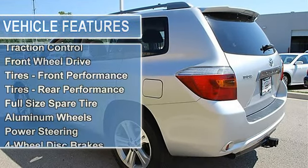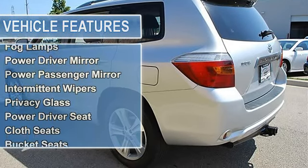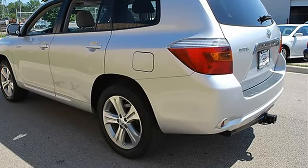Tires Front Performance, Tires Rear Performance, Full Size Spare Tire, Aluminum Wheels, Power Steering, Four Wheel Disc Brakes, Four Wheel Anti-Lock Brake System, Brake Assist.